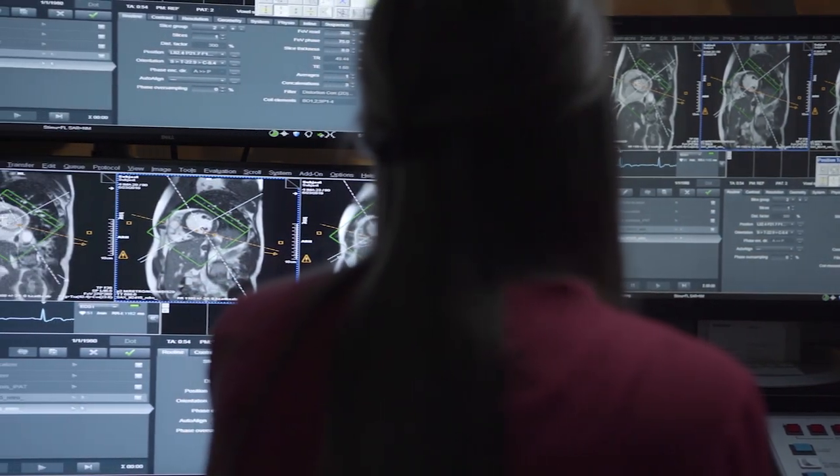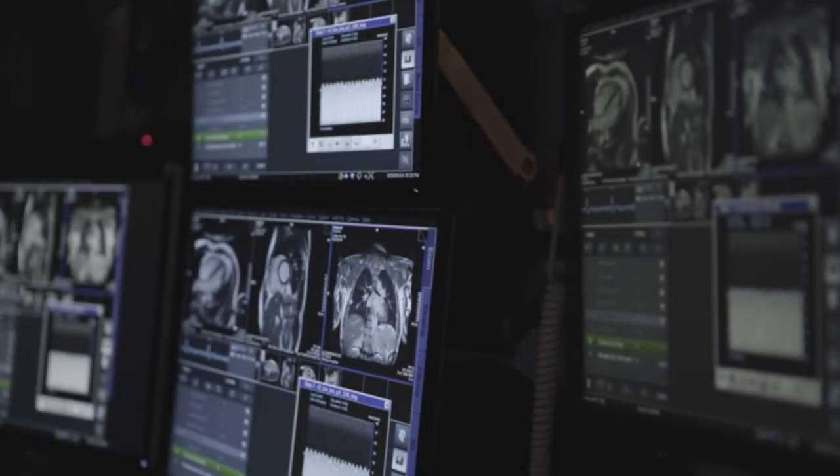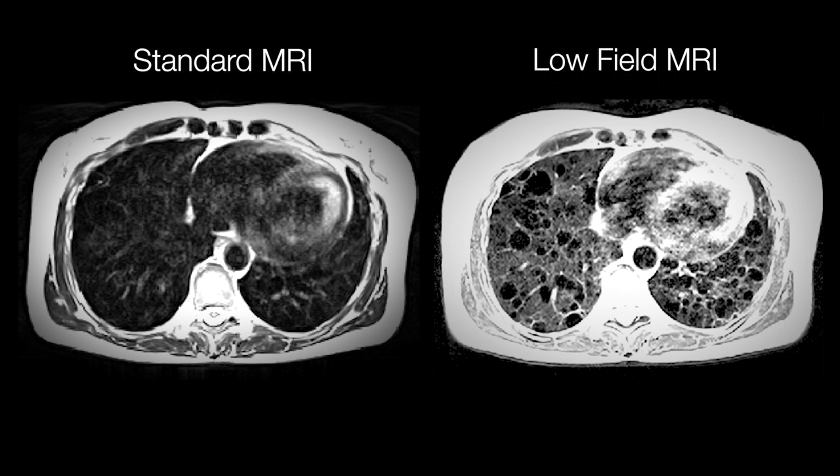We're discovering new interesting things every day. MRI of the lung has been notoriously difficult because the air-tissue interfaces distort the magnetic field, but on this low field system, we can see these beautiful, clear images of the pathology in the lung and the tissue in the lung.